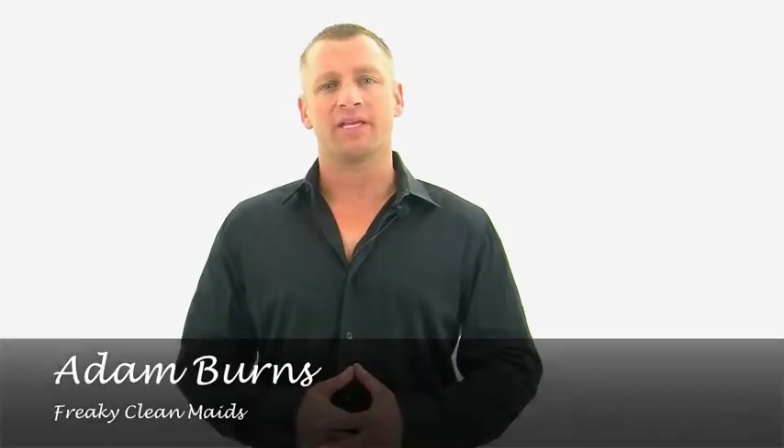Hi, I'm Adam Burns, founder of Freaky Clean Maid Services, a house cleaning, apartment cleaning, and office cleaning company in St. Louis, Missouri. As the owner of a maid service, my friends and family often come to me for cleaning tips. They want to know how to clean more effectively for less money.